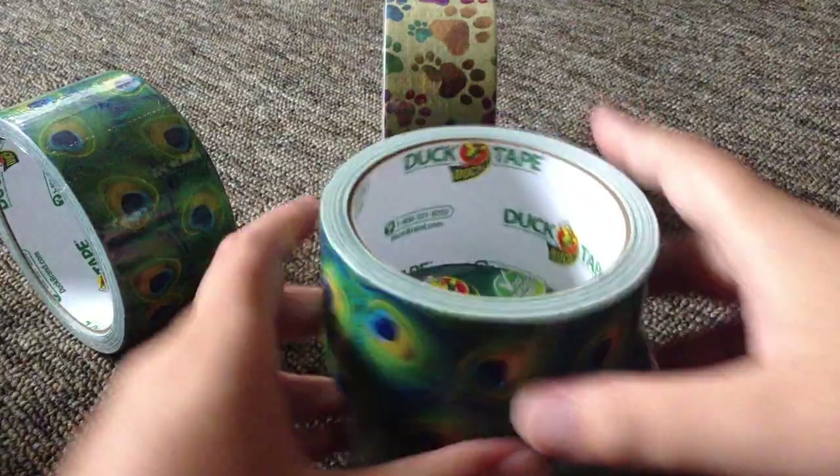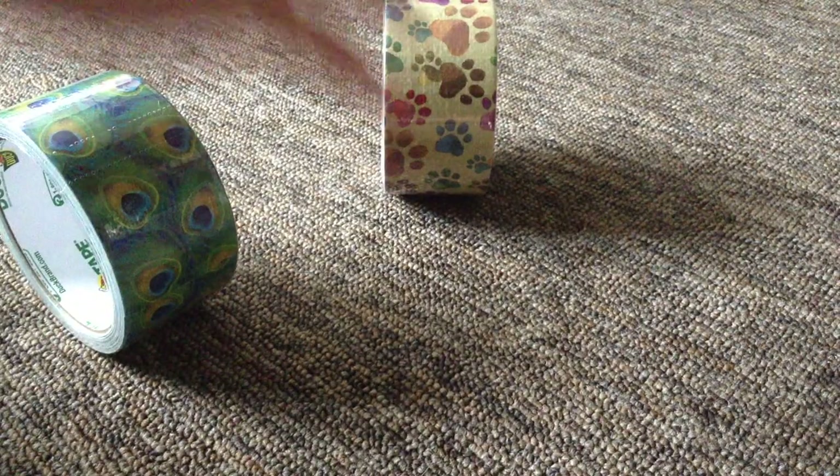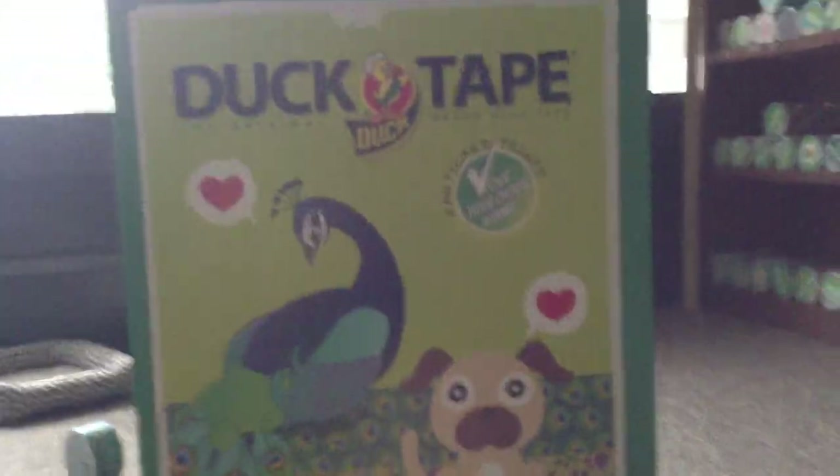These are two really cool, awesome Duck Brand patterns, and I am so happy that they made these — the Peacock and the paw print. This is what the box looks like if you get the Sidekick box at Walmart. I literally took the whole box, and the lady just stuck a sticker on there. Anyway, that's it. Bye, girls!